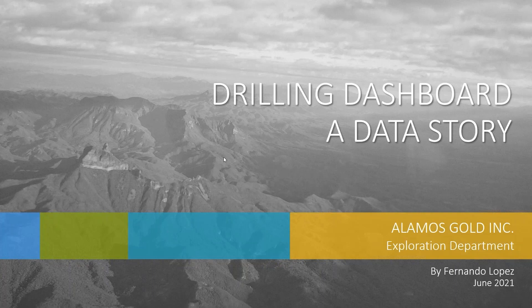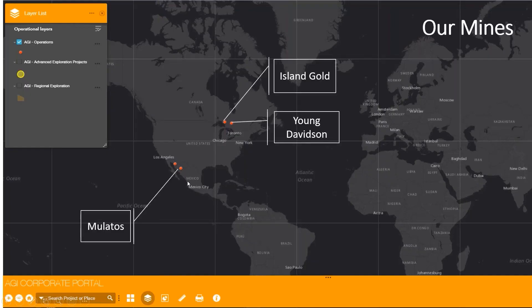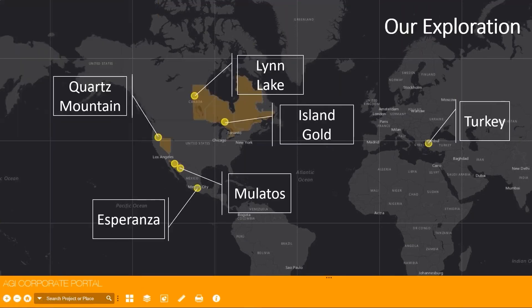When I joined the company, we only had one operation in Mexico called Mulatos. But through the years, we've acquired and merged with other companies, and now we have three main operations. What my team does is manage the exploration data, and these are the locations of our projects.